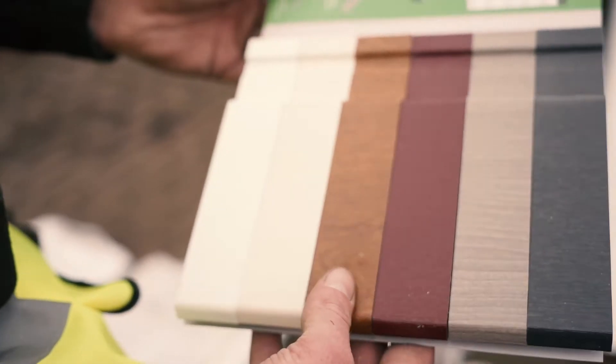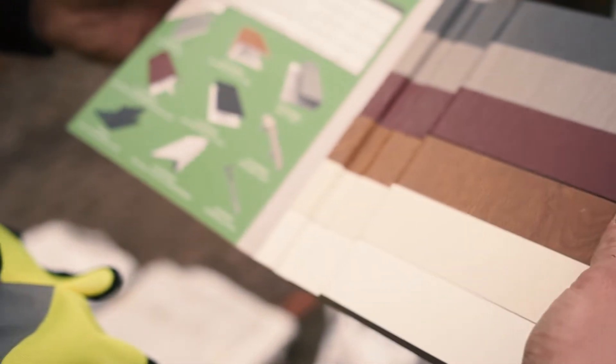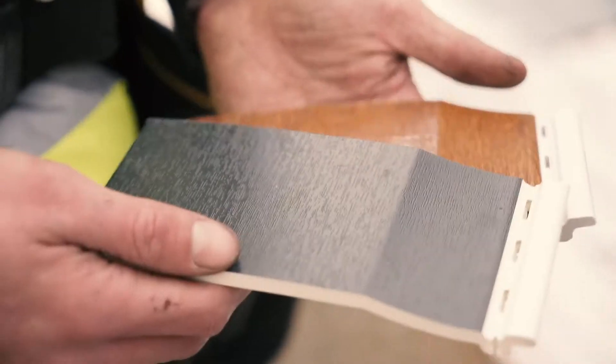There's been quite an increase in customers asking for cladding, mainly because of the maintenance-free nature and the colour options that are available over traditional timber cladding that they could paint, but they'd have to get it painted every couple of years. It's even a contender against render as well, I think.